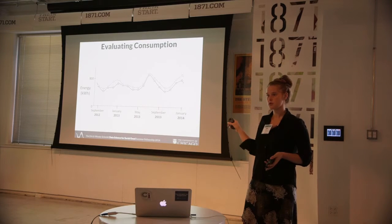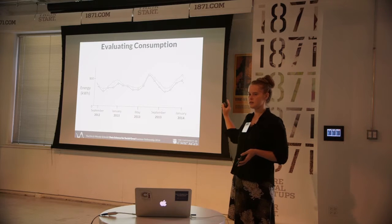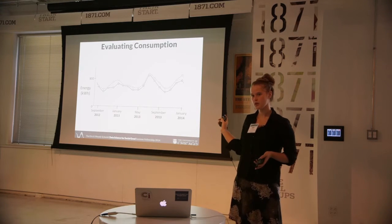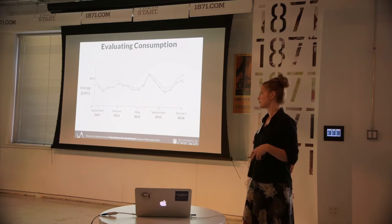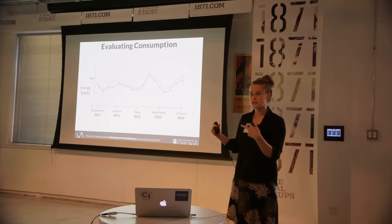Another thing we did was social comparison. The gray line is an individual consumer in Oak Park and the blue is the average user in Oak Park, so you can see how you compare to people around you. And if you're above average and want to reduce that number, we'll give you recommendations online on how to do that.